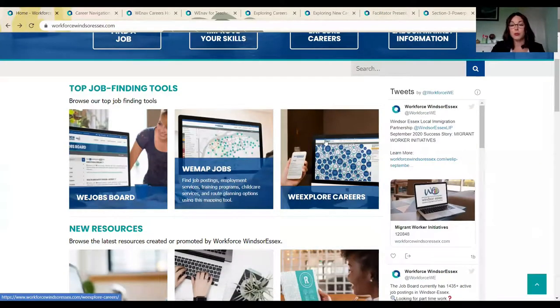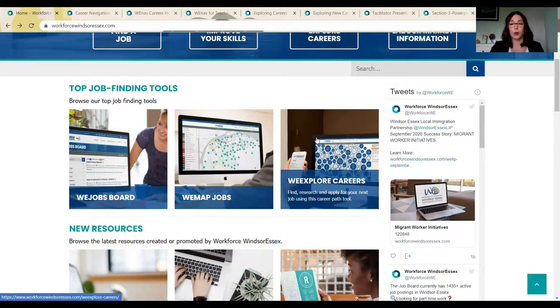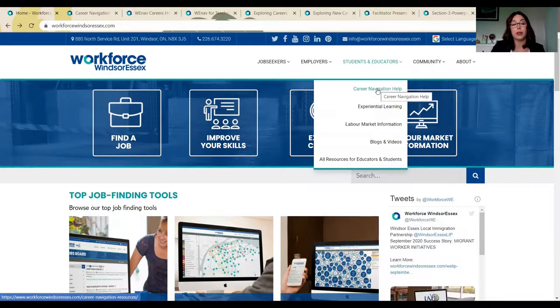We're going to start off on our website on the main page. We already have videos made on We Map Jobs and We Explore Careers, two tools that you can reference while you're working with your students and your clients. But what I'm doing today is going to the Students and Educators tab at the top and selecting Career Navigation Help.